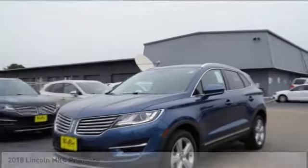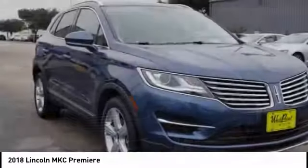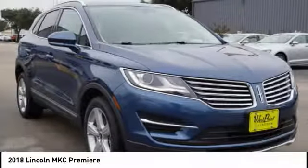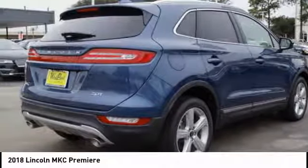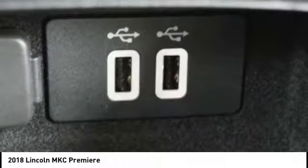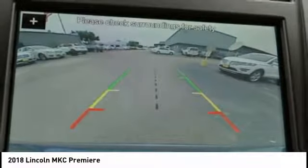Test drive the 2018 MKC. The Lincoln MKC is a stylish and nimble handling luxury crossover vehicle. With a long list of standard features, the MKC is sure to please. The exterior and interior offer a contemporary look that is sure to turn some heads.